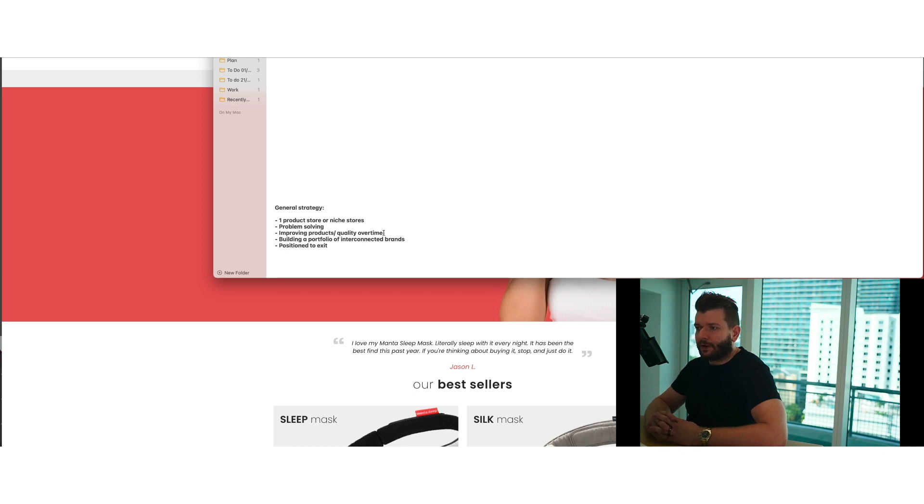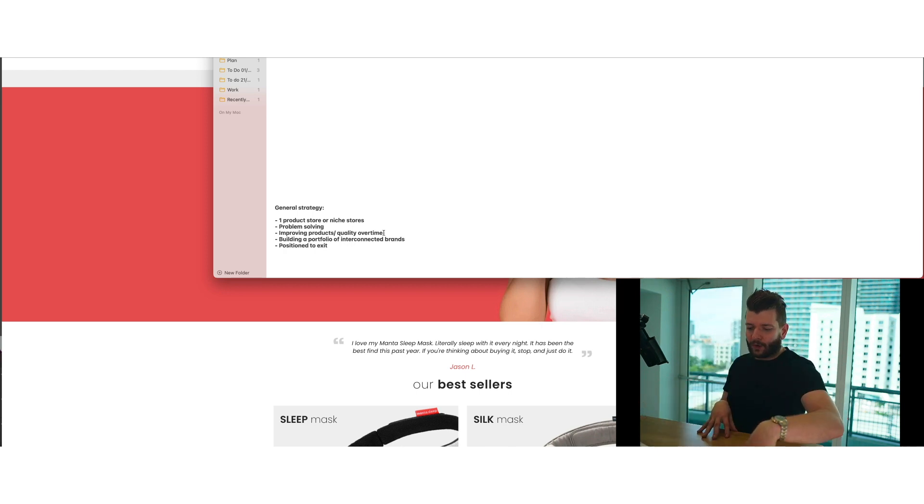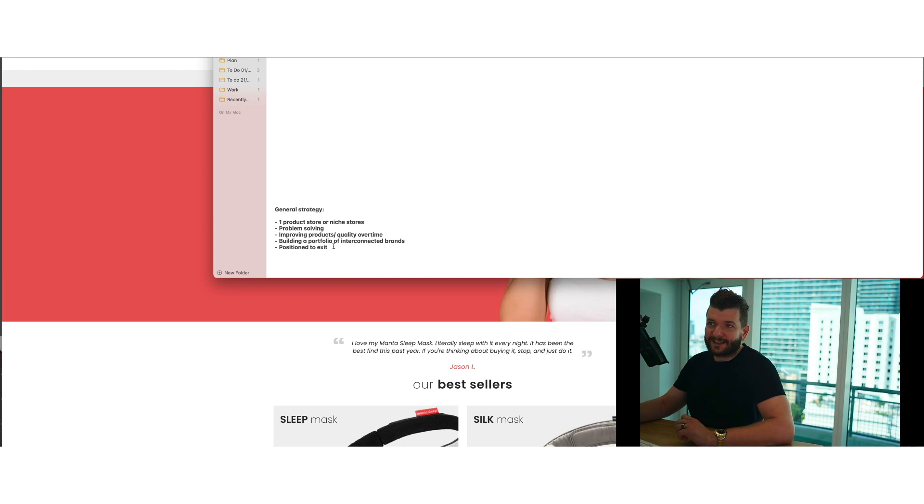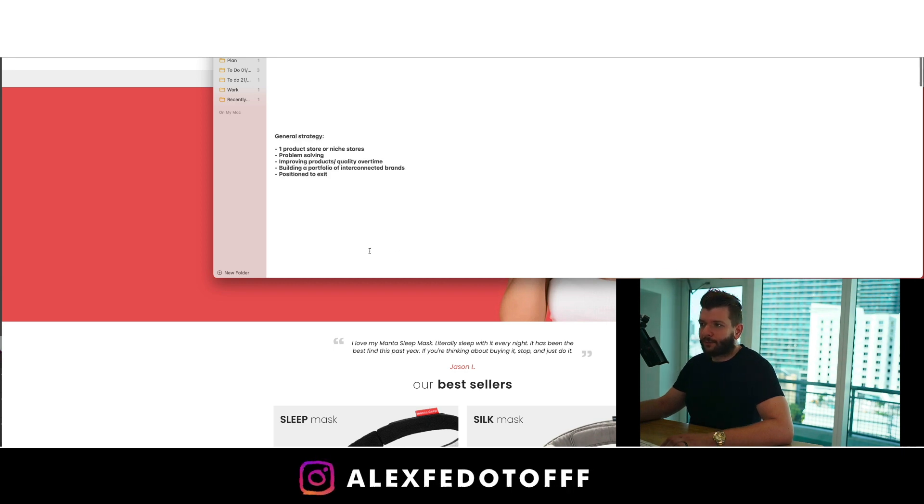Our strategy is to build a portfolio of interconnected brands. If we can upsell items from one niche store and create lookalike audiences and sell other items, we can share those between stores, which gives us higher overall lifetime value and lower customer acquisition costs. This is our strategy. And overall, this is positioned to exit — we've made some adjustments along the way, and now it's positioned to exit, which is what we're working on.